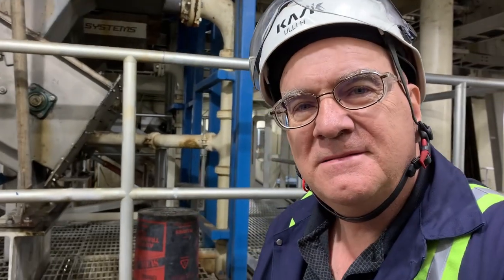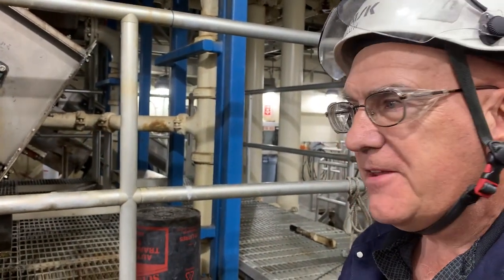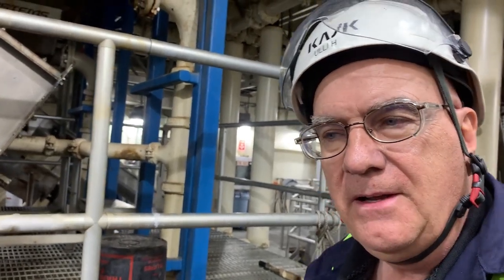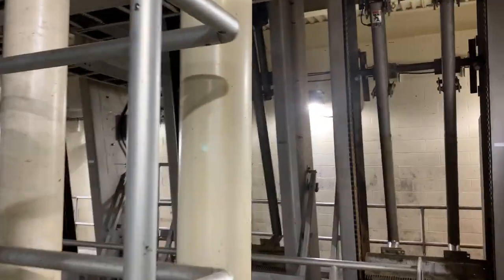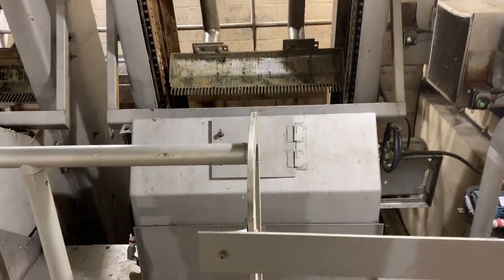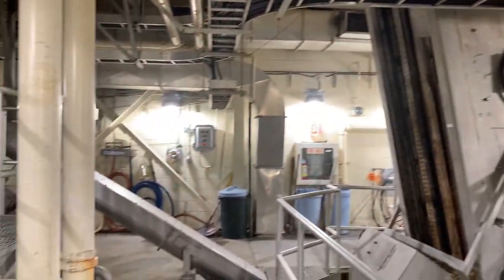We're in the bar screen room — the first stage of preliminary treatment at Lulu plant. This is a big, noisy room. The primary thing we do here is screen the raw influent to capture rags, bits of string, and so on, and remove the grit. The bar screen room is full of big equipment. There are three bar screens — one, two, and a third one back there.